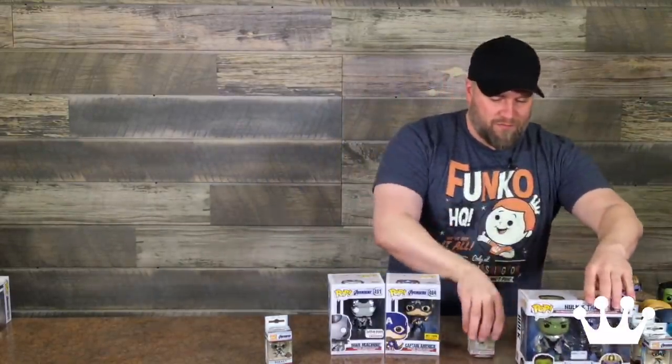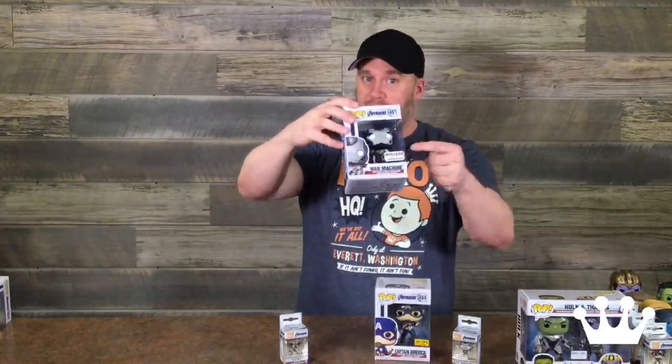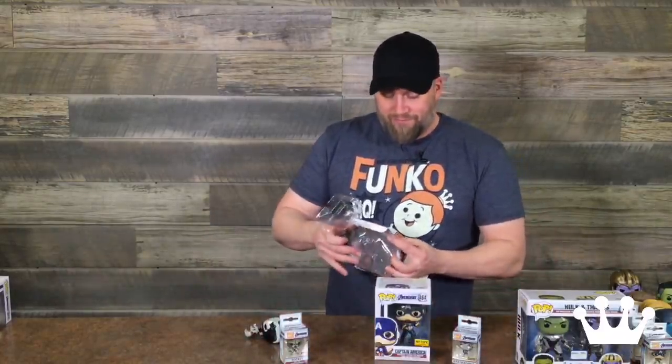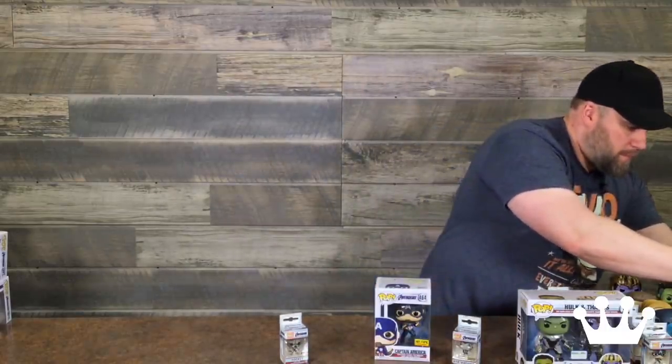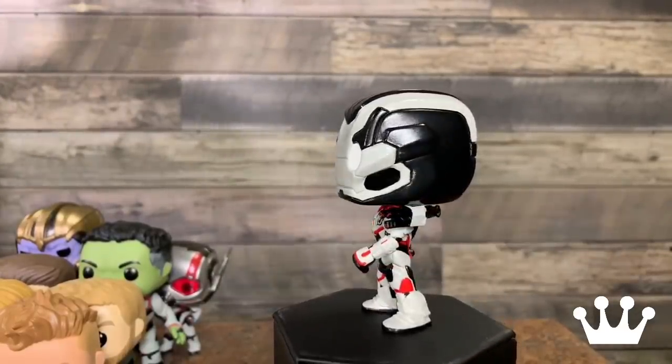We've got War Machine — y'all asked for it. War Machine making an appearance for the first time in quite a while. It's an Amazon exclusive. War Machine with a rocket pack of some sort exposed on the left shoulder. Ready for action. Oh, this looks amazing — really good color coordination between his helmet and the new suit. Another great pose. Look at that War Machine. So cool.